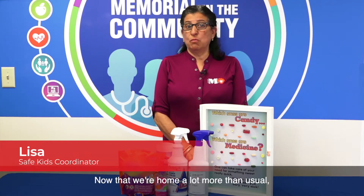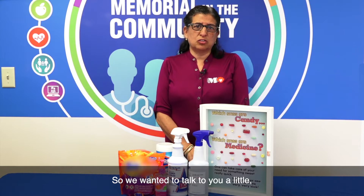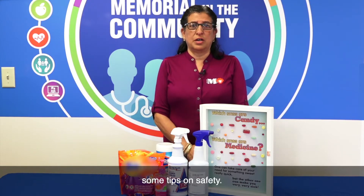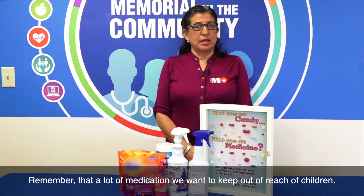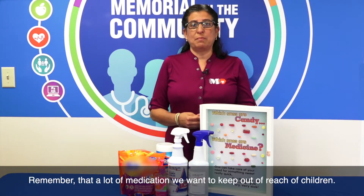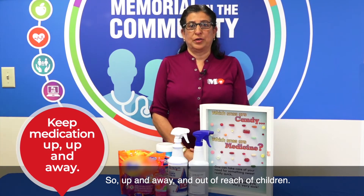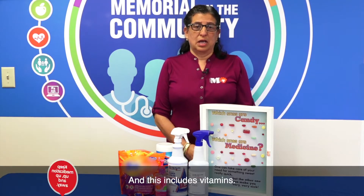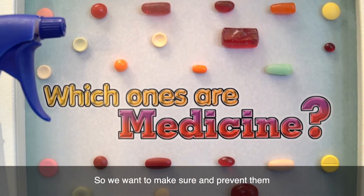Now that we're home a lot more than usual, we want to keep you and your family safe. We want to talk about some tips on safety, and one of them is medication. Remember that a lot of medication we want to keep out of reach of children — up and away. This includes vitamins, since a lot of medicine looks the same as candy.